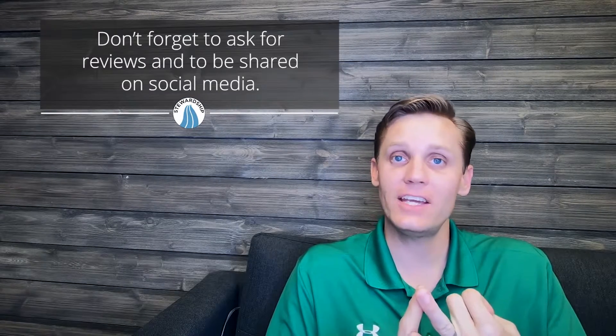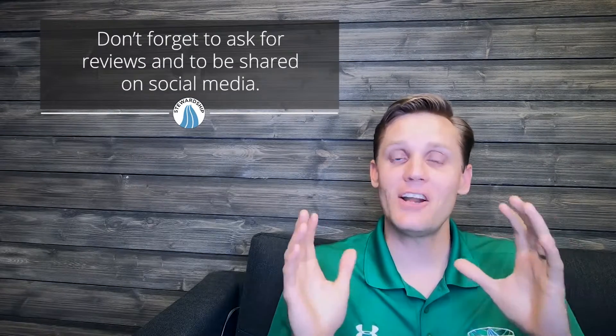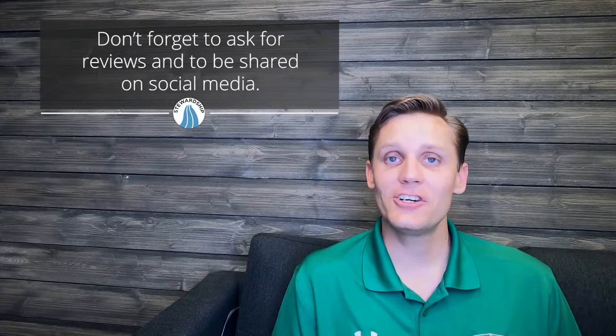Bottom line: with a vacation rental, it's a vacation. People are going to rent your place because they want an experience. Creating the best possible experience for them and asking them to share that experience with others through great reviews or sharing the link to your vacation rental on social media is an awesome way to make sure you get business from those who have already been to your vacation rental.